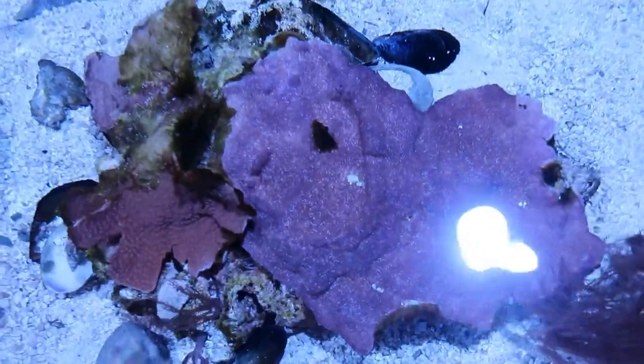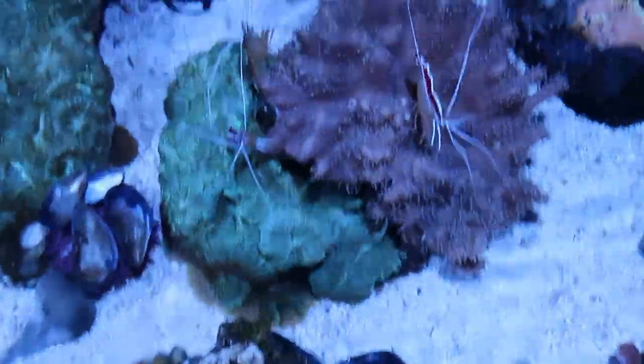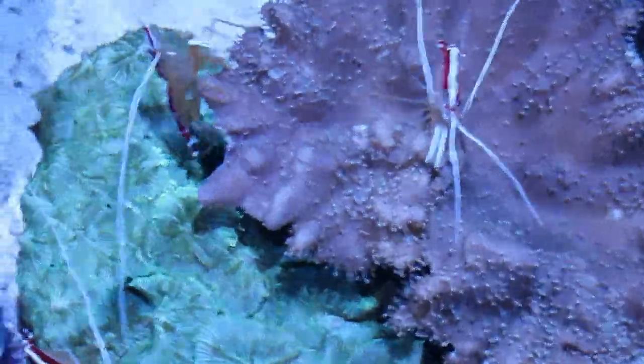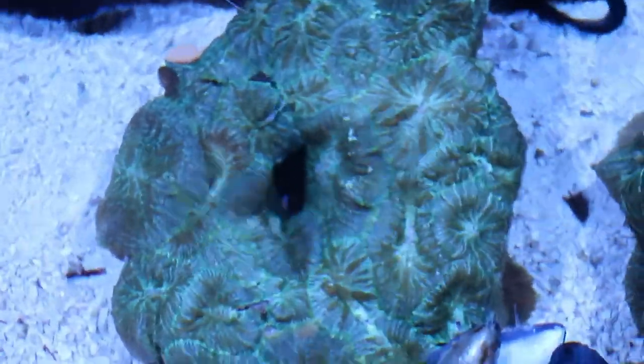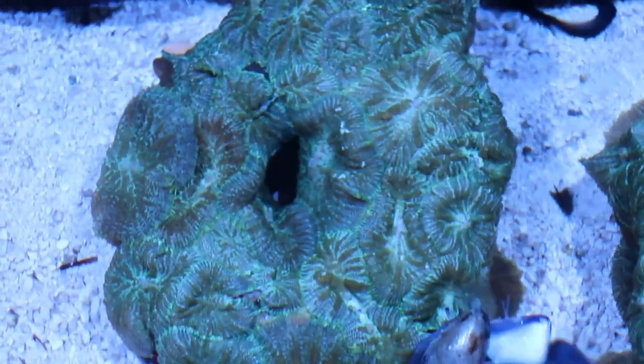In addition to our flat plating corals, we have some soft corals here. These are actually toadstool corals, and then we also have some green mushroom corals. These corals are called soft corals because they don't have a calcium structure like other corals do. So they're not as hard, not as rigid — more of a softer tissue.